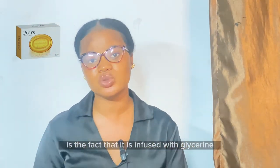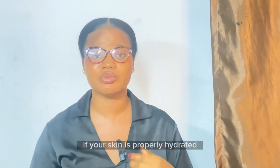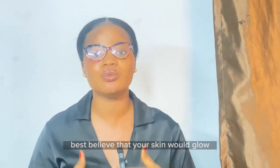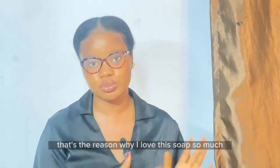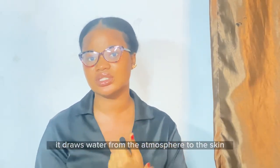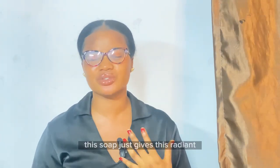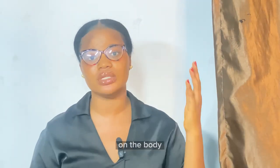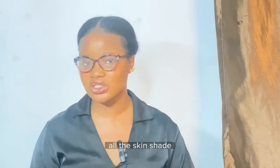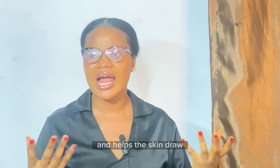The third on the list is the Pure Transparent Bar Soap. What I love about this product is that it is infused with glycerin, which makes the skin glow and provides extra hydration. Glycerin attracts water from the atmosphere to the skin, delivering proper moisture and giving a radiant, even skin tone. It can be used on both the body and the face for all skin shades — fair, caramel, and dark — and helps the skin lock in moisture.